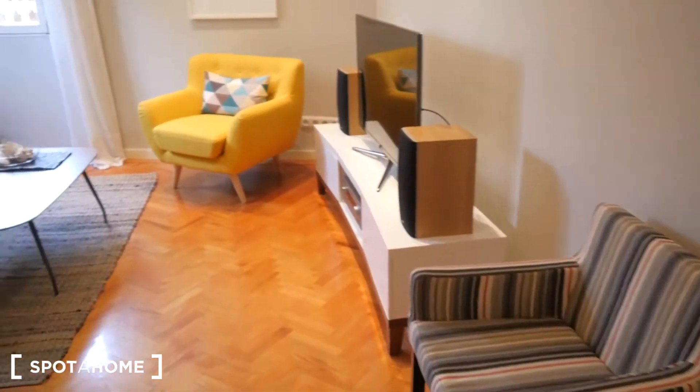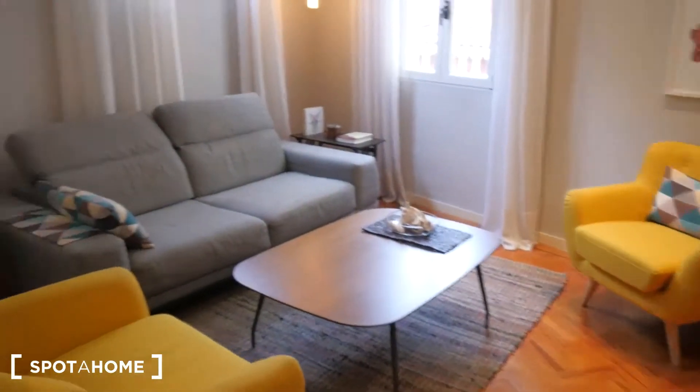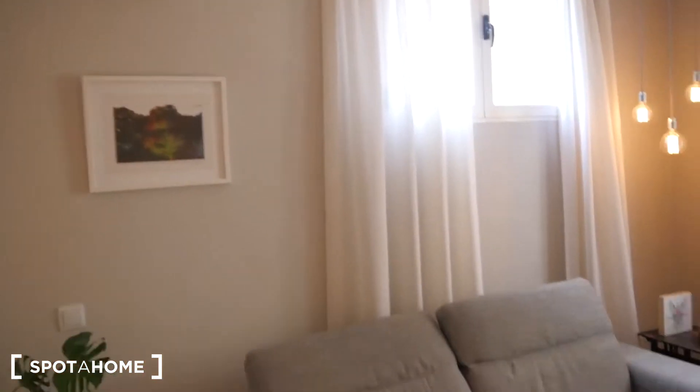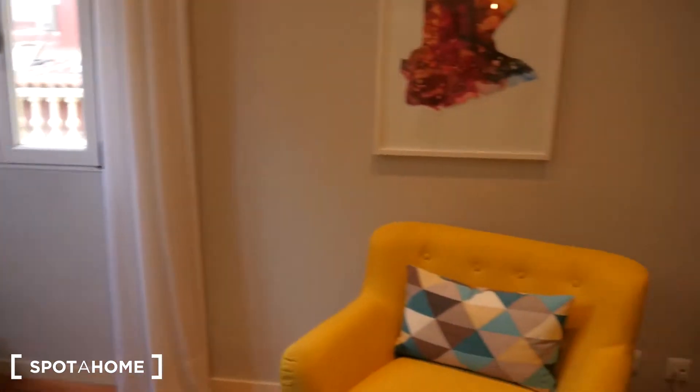One last look at the living room — right over there you have a hot and cold system. And that's it for the apartment. I hope you've liked this apartment as much as I do, and hopefully you'll be living here soon. I'm Rodrigo and this is Spot On Home Madrid.